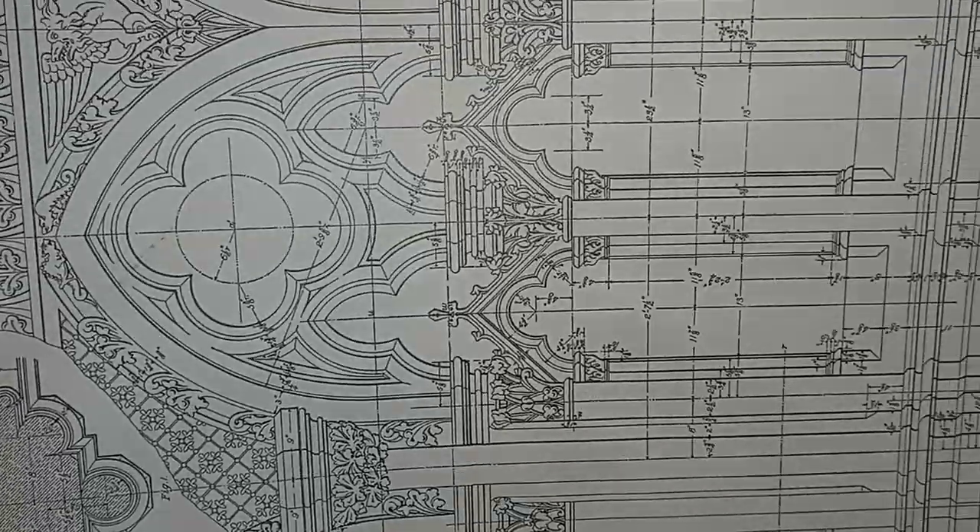That just looks like a roughed up outside of a book maybe — distressed, anyway. Another part of a map here. Oh my gosh — look at this. Gothic arcade. Look at that architecture design. That's cool. It's really neat.